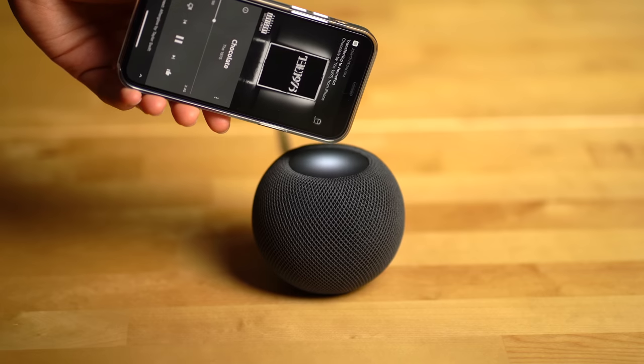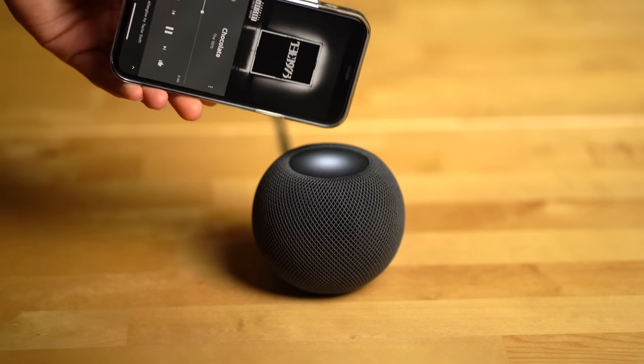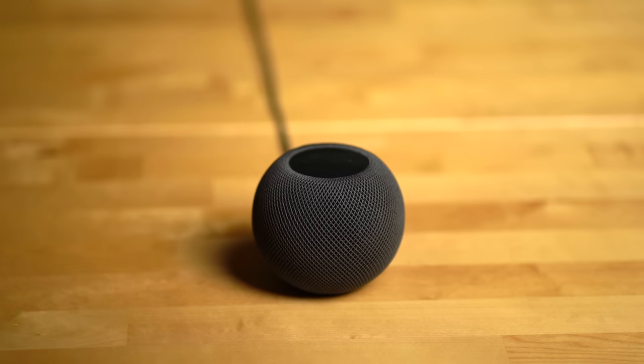Both speakers feature ways to move music currently playing to other speakers or speaker groups. The HomePod mini also has a neat trick where you can move music to and from the speaker with your iPhone by holding your iPhone close to it, which is pretty cool.